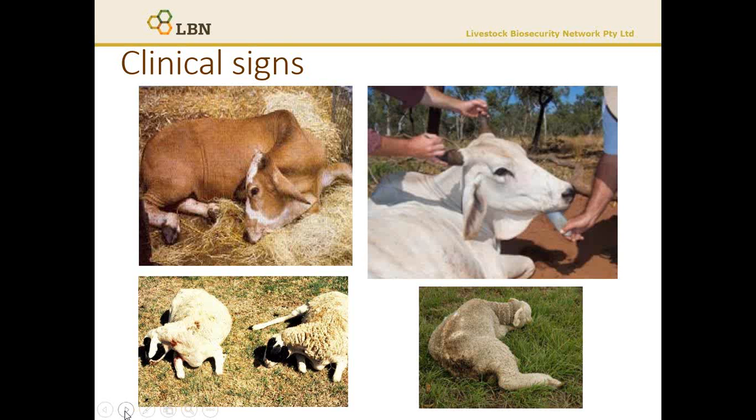Quite often, when the tongue is hanging out, the animal will no longer have the ability to retract the tongue. So in the field, this is a diagnostic test that you can use — if you pull the tongue and they're unable to retract, that's often indicative of botulism.